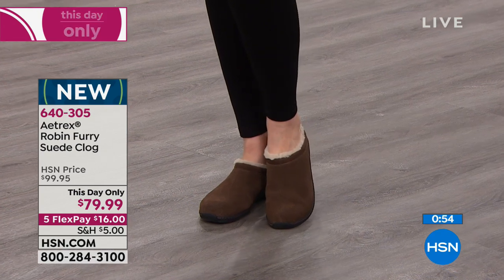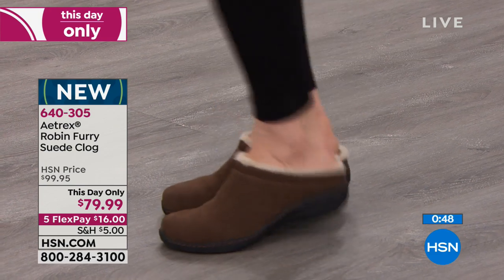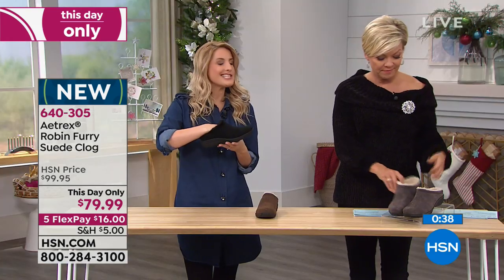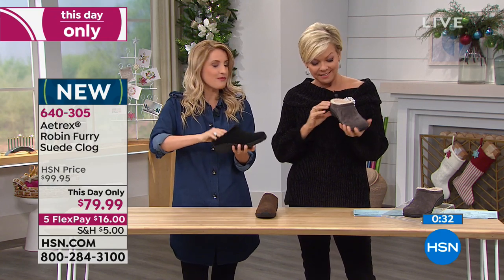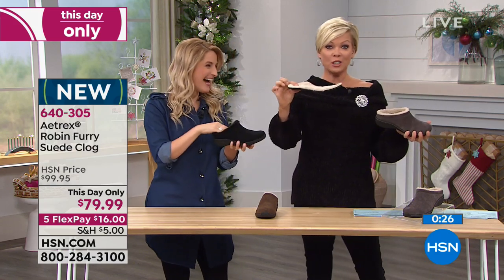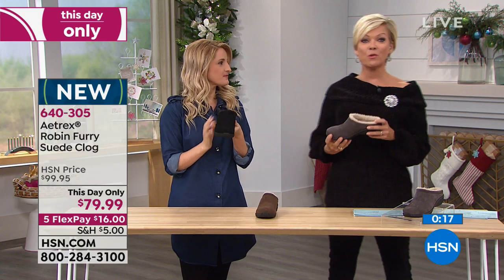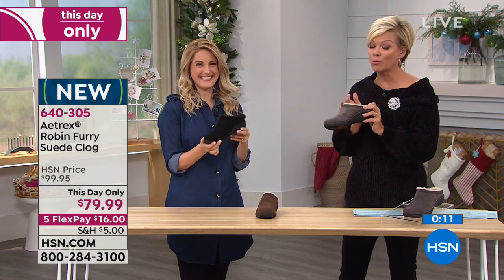Once you start treating your feet right, the rest of your body starts noticing — and all of a sudden you feel overall so much better. That whole plantar fasciitis experience was six months of agony. Atrex took their 70-year technology and put it into beautiful shoes. The removable orthotic alone sells for $60 with the Atrex brand — so you're getting the footbed and the beautiful suede clog in one item.